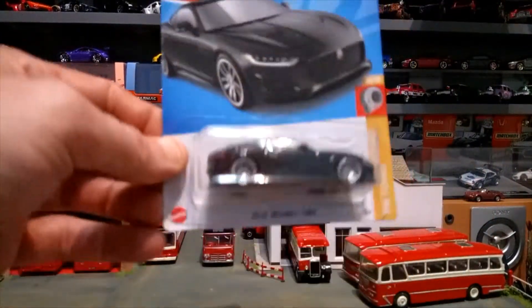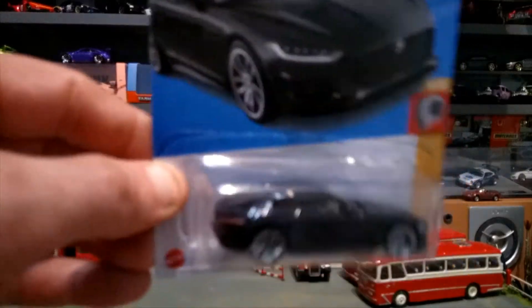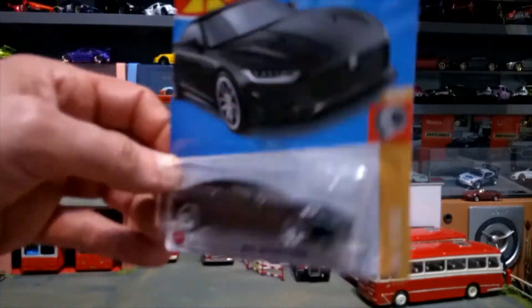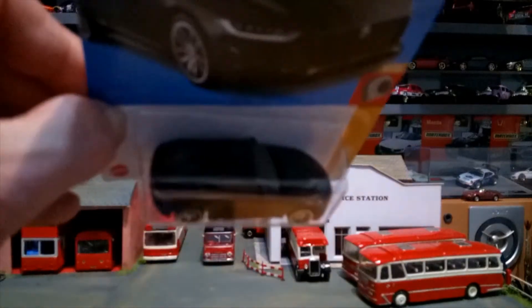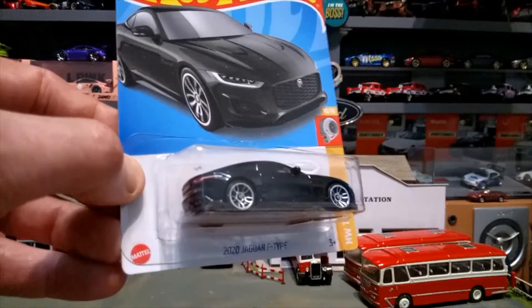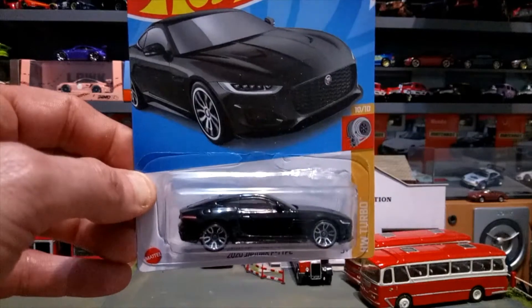Next one up is the 2020 Jaguar F-Type, and nobody raced me to find this one — very lucky to find it. I've got a few Jaguars in the collection. I like British cars; even though most companies are now owned by foreign firms and not British anymore, it's still a Jaguar.